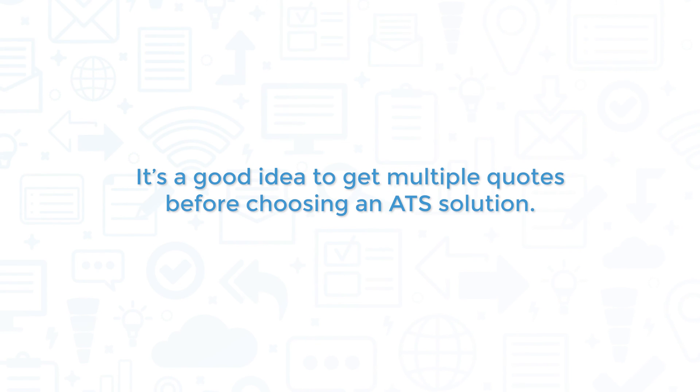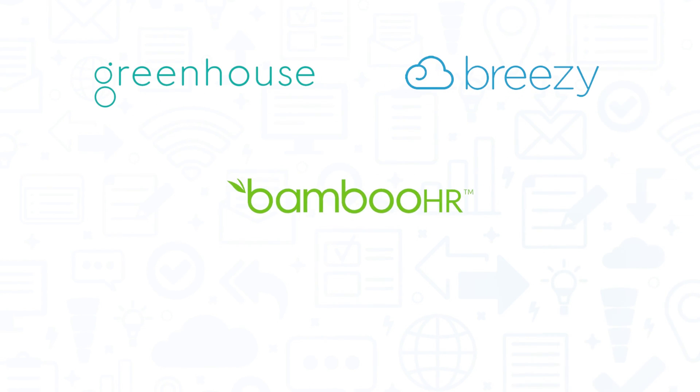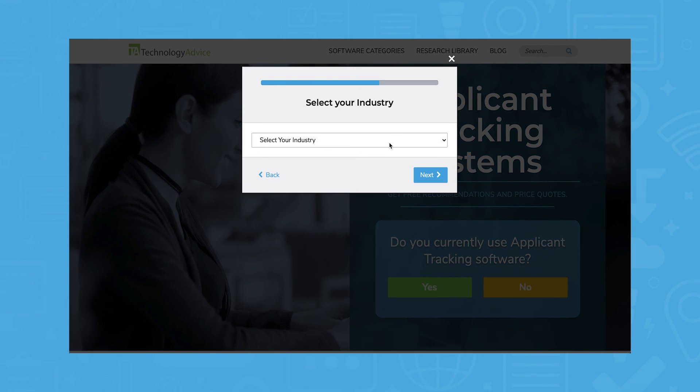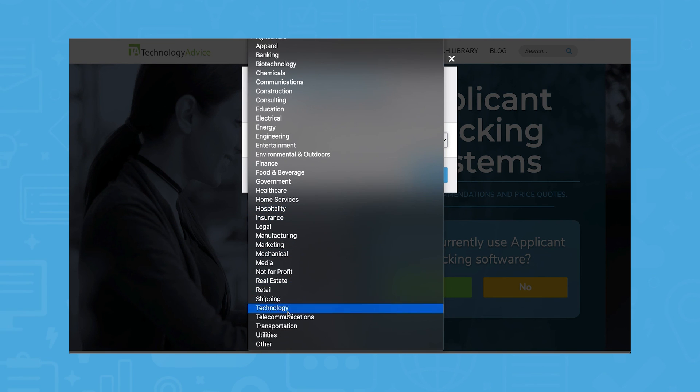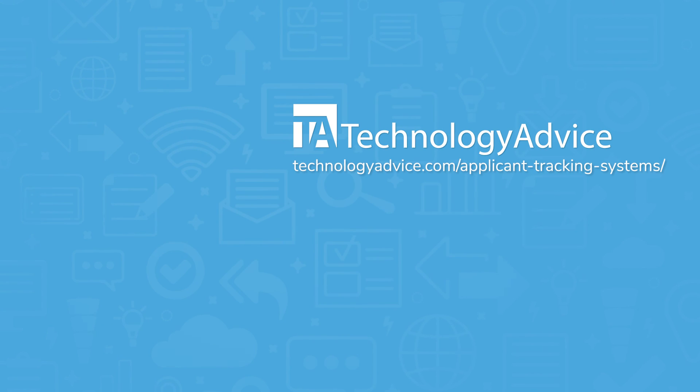It's a good idea to get multiple quotes before choosing an ATS solution. If you're interested in Jazz HR, you might also want to consider Greenhouse, Breezy HR, Bamboo HR, and Workable. Still not sure if Jazz HR is right for you? Use our product selection tool at TechnologyAdvice.com to get a free list of ATS software recommendations. Click the button on the left to get started.